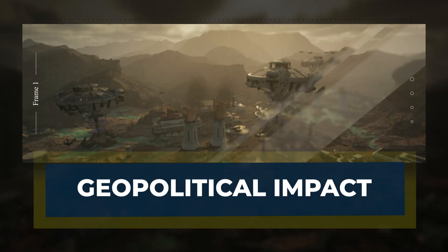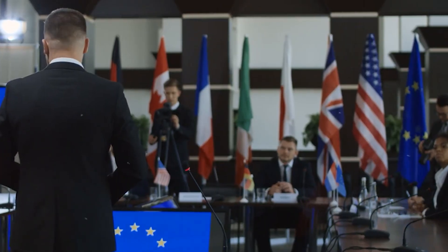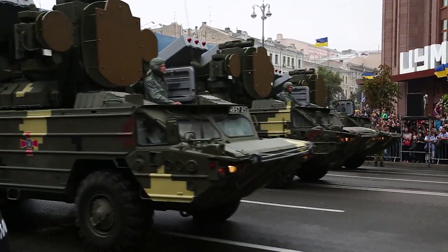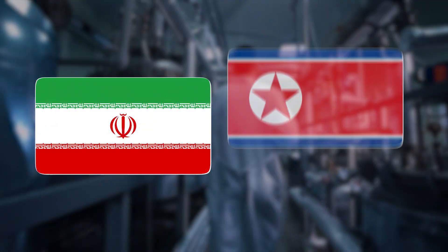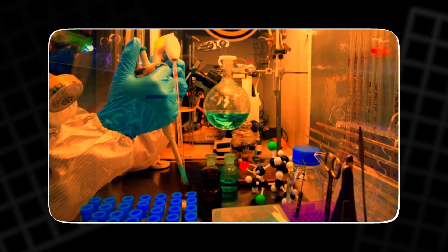The process of uranium enrichment has far-reaching geopolitical implications. Countries that possess the ability to enrich uranium hold significant power on the global stage — not just in energy production, but in national security, defense, and global influence. For decades, nations like the United States, Russia, and China have controlled nuclear technology, setting the rules for the global nuclear order. However, as more nations gain access to uranium enrichment technology, the balance of power is shifting. Countries like Iran and North Korea have pursued nuclear programs, arguing they need enriched uranium for peaceful purposes, yet the international community remains suspicious, as the same technology can be used to create nuclear weapons.